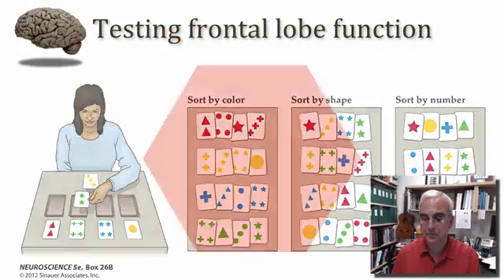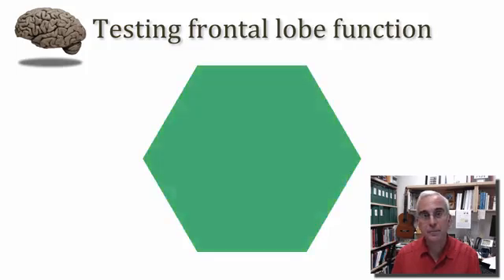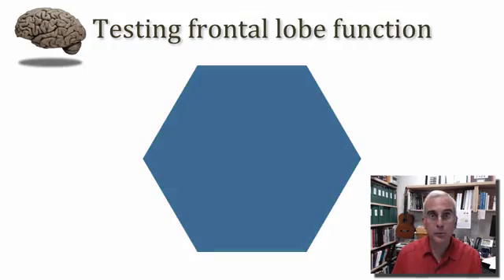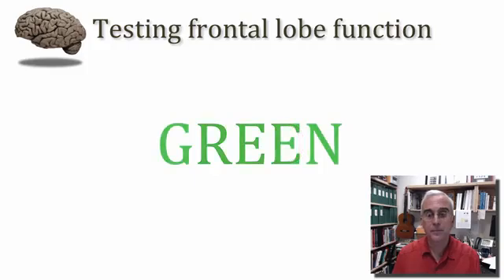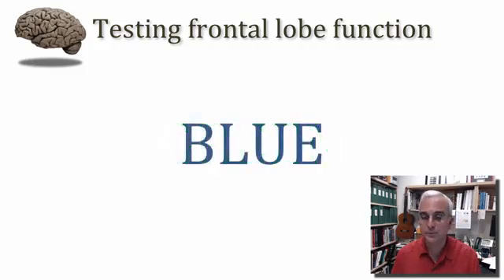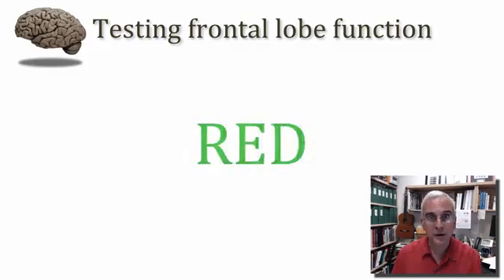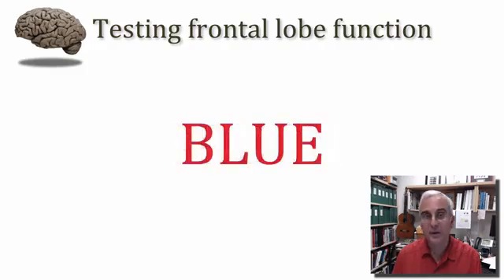Here we go. Red. Green. Blue. Red. Green. Blue. Green. Blue. Red.